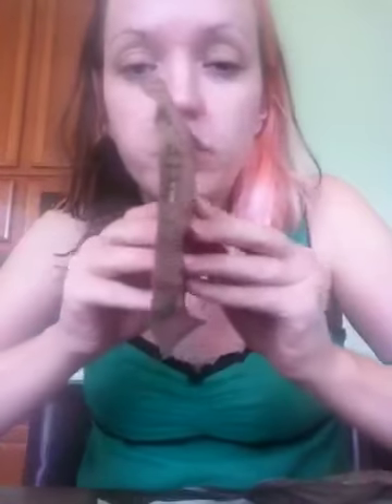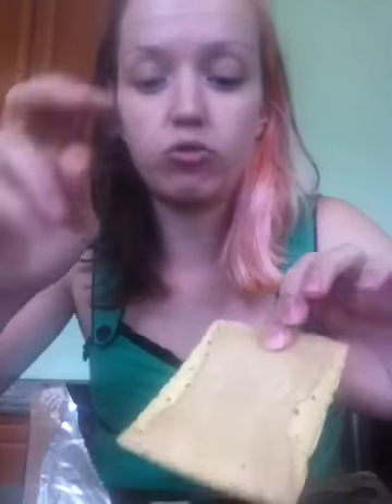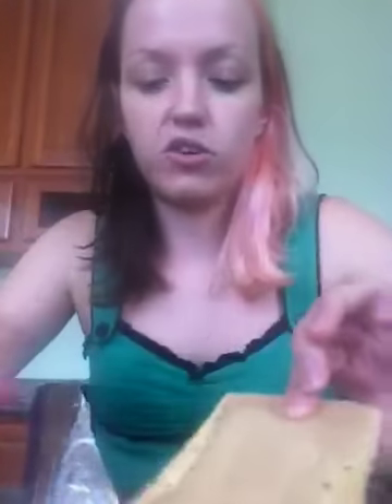We have a toaster pastry — frosted brown sugar. The only thing that disturbs me about this is that it's squashed completely flat. I don't know what kind of toaster pastry it is — maybe like a Pop-Tart? Oh yeah, look, it is a Pop-Tart. So here we go, we have a Pop-Tart, but it's called a toaster pastry. And this is our dessert, I suppose.